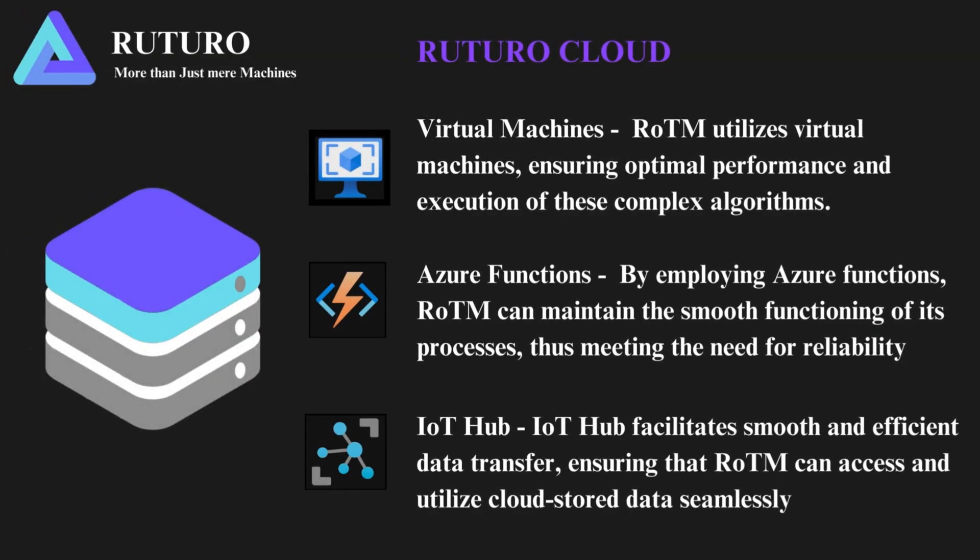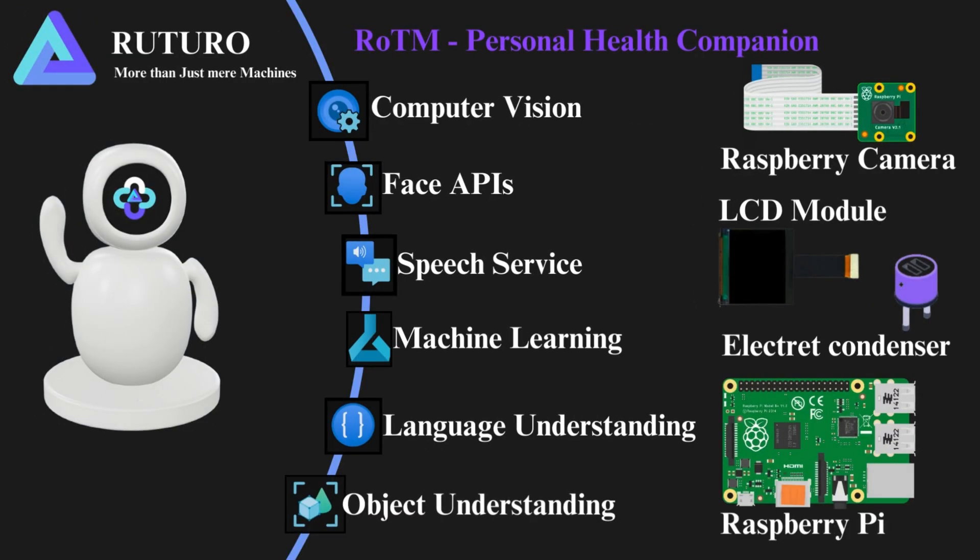Rotom leverages virtual machines to optimize performance and execute complex algorithms seamlessly. Through the adoption of Azure Functions, Rotom ensures the smooth operation of its processes, enhancing reliability and minimizing disruption. IoT Hub plays a crucial role in facilitating smooth and efficient data transfer, enabling Rotom to access and utilize cloud storage data seamlessly, ensuring real-time information is leveraged effectively.